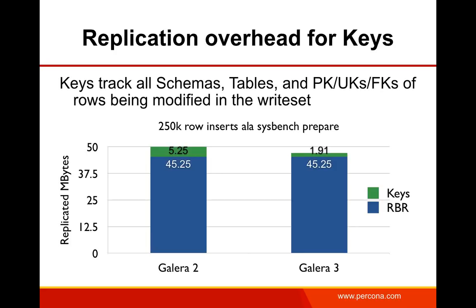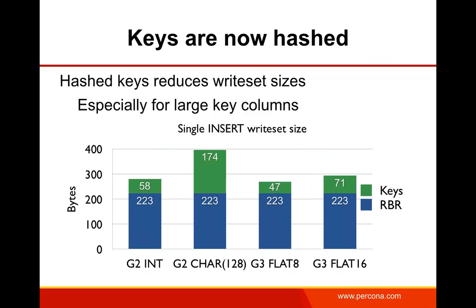I did a 250,000-row insert using a sysbench prepare command and calculated how many megabytes were replicated comparing Galera 2 and Galera 3. The row-based replication payload doesn't change, but we see a fairly significant difference in the size of the keys between the two versions. The main reason this overhead has been reduced is that the keys are now hashed. In prior Galera versions, keys were sent as literal values, so it mattered whether the key was an integer versus a large character string.